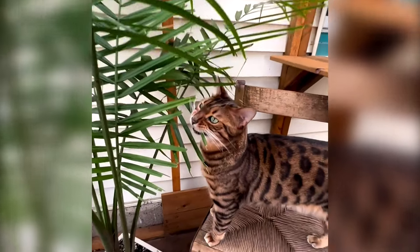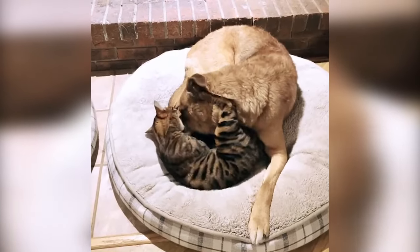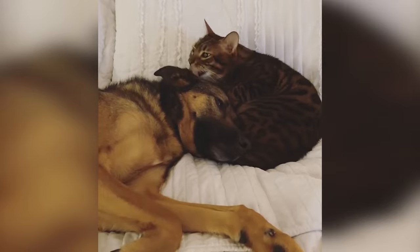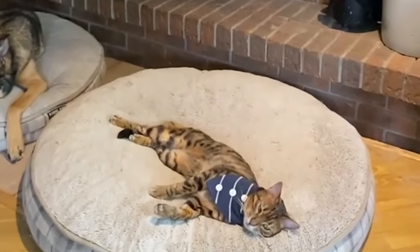This is my cat Jake. He will be six years old in May. He was raised with three large dogs and he truly believes he's a dog — I don't even think he knew what a cat was until we brought Juno home.